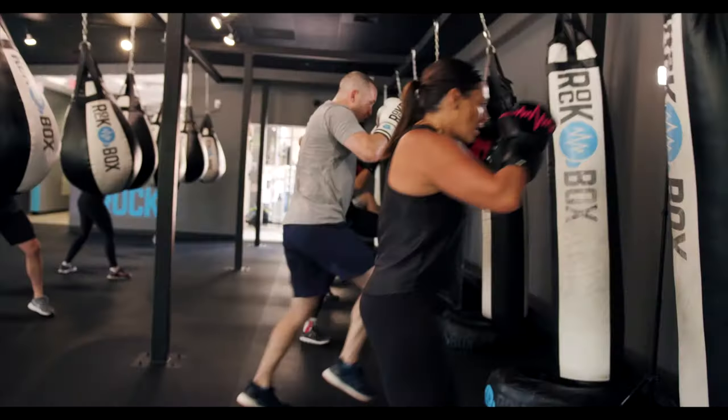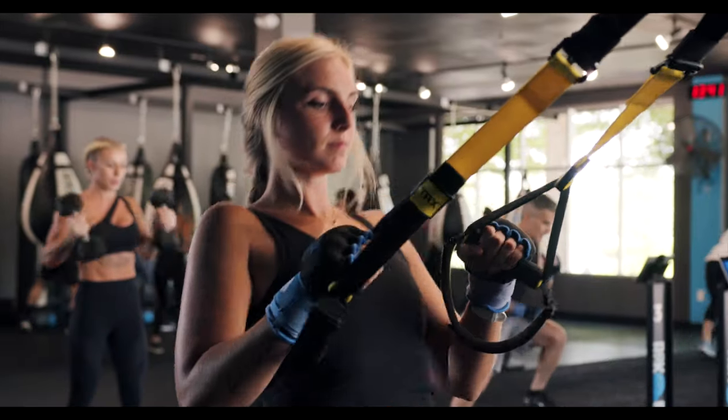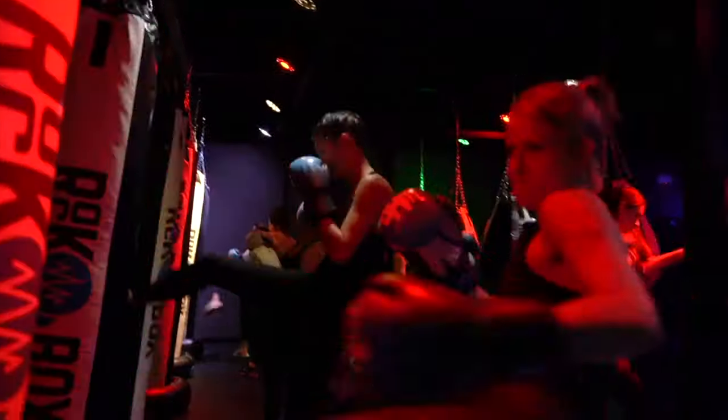We take the best of boxing, kickboxing, and functional strength training to get you to the results that you deserve. And we do it all with a fun, fast-paced environment with music blaring, lights flashing, to make sure you stay in the zone.